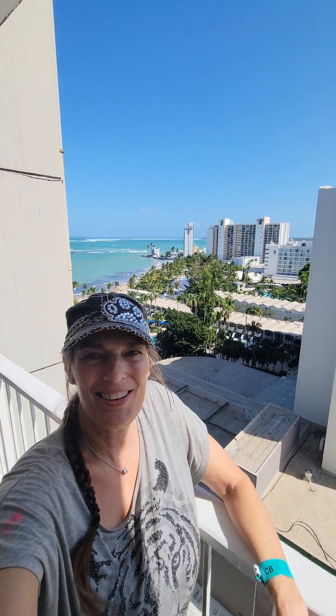We had a great time, and looking forward to going home. But we've been a little bit sad to leave here, too. Have a great day, y'all. Go out and do something fun. Peace.